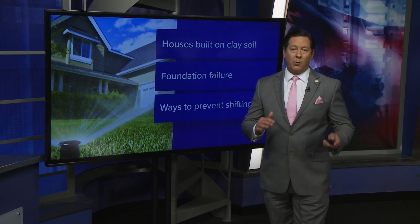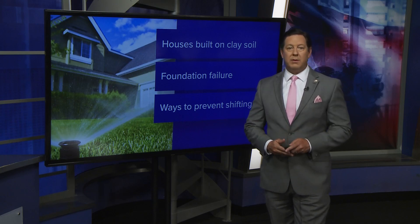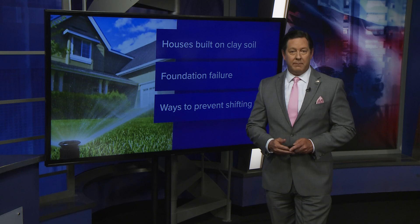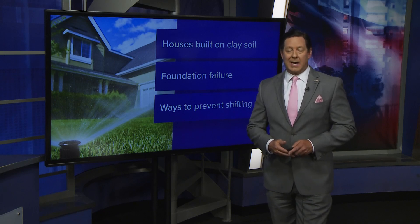Homeowners should keep their lawn watered throughout this summer, and of course maintain moisture around the house as well. This can be as simple as a drip soaker hose or even installing a good sprinkler system. But just keep in mind, some movement on your home is normal over time. After all, this is Texas.